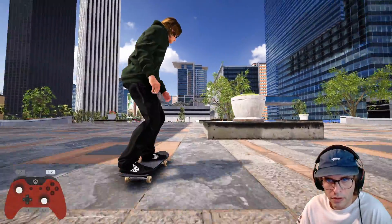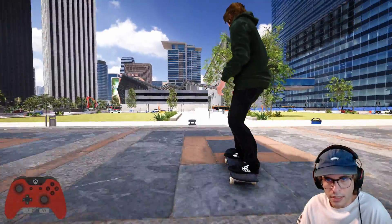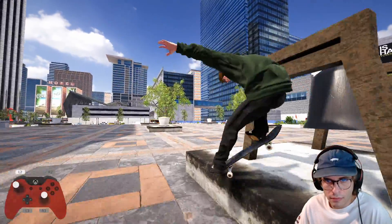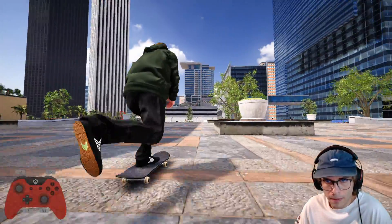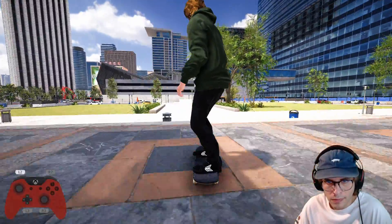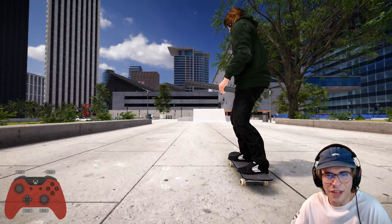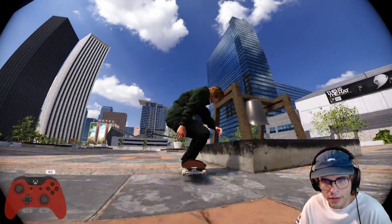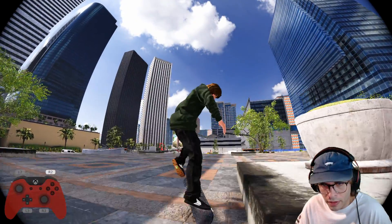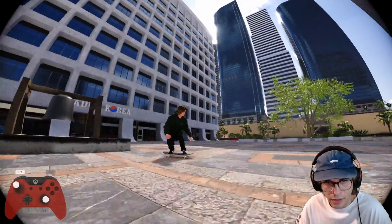Nollie nose blunt. Hard flip nose slide — sketchy as heck. Damn, nice switch late shove — that was a cool little line. That was a nice nollie nose blunt, and I did a hard flip front nose slide pretty quick. The fakie wasn't bad, I think that was pretty cool. Let's capture that in the fisheye lens.